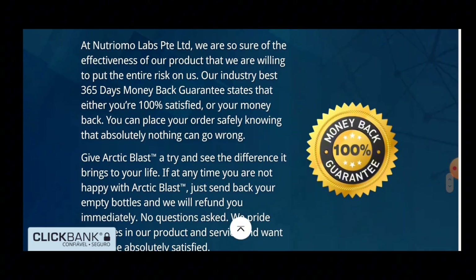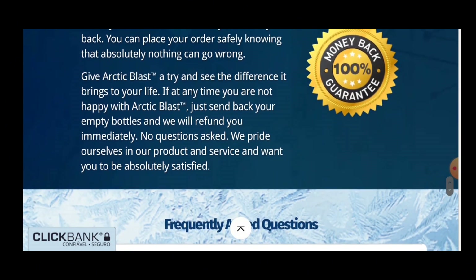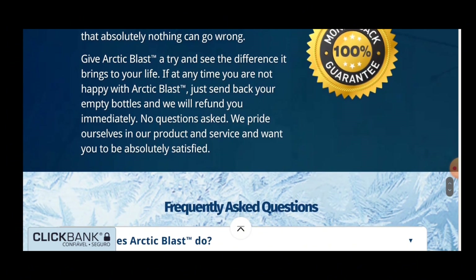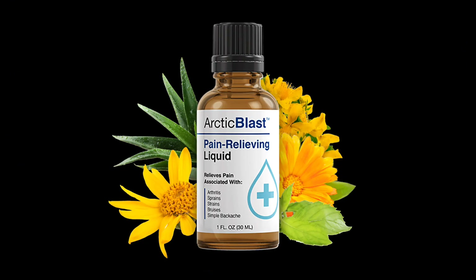I decided to record this video first to tell you to be careful with the website you go to buy Arctic Blast from, and also, if you buy the product, do the exact treatment and take it seriously. Remember that your results will be very different from anyone else's because your body acts in a very unique way. I really hope this video helped you and I hope that Arctic Blast really helps to improve your life. If you want to receive more content like this, subscribe to this channel. Thank you for watching this video, see you later.